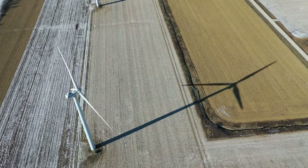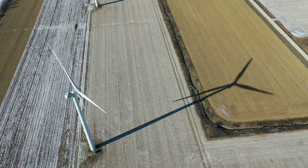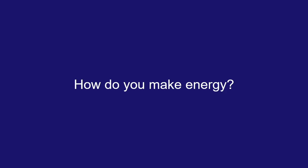Also, sun and wind don't need to be burned like coal and oil do, so they don't produce pollution in the same way as non-renewable energy resources. Now that we know why renewable energy is important, let's learn how energy is created.